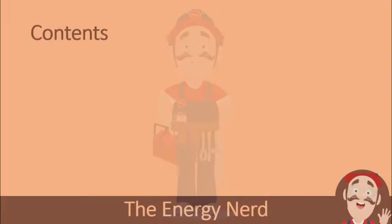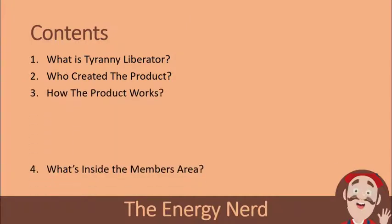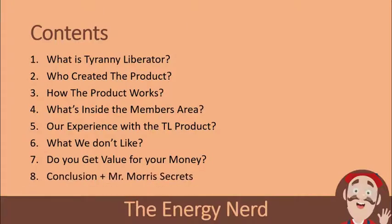Without further ado, let's get started. Here is what we are going to be looking at: First, what is Tarani Laborator? Second, who created the product? Third, how does the product work? Fourth, what is inside the members area? Fifth, we will share our experience with the Tarani Laborator product. Sixth, what we don't like about the product. Seventh, do you get value for your money? And finally, we will finish with the conclusion and Mr. Morris's secrets.